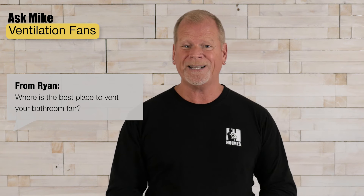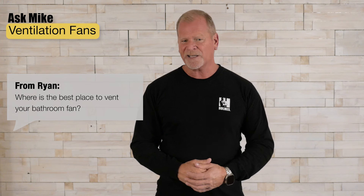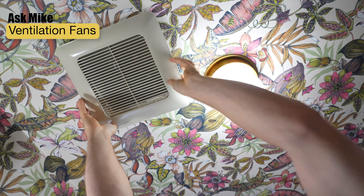Remember, we want to get that humid air out of your house, not into your attic. Otherwise, that could lead to a whole other set of problems. The best thing is to go direct, go outside, and let your fan work as it should.